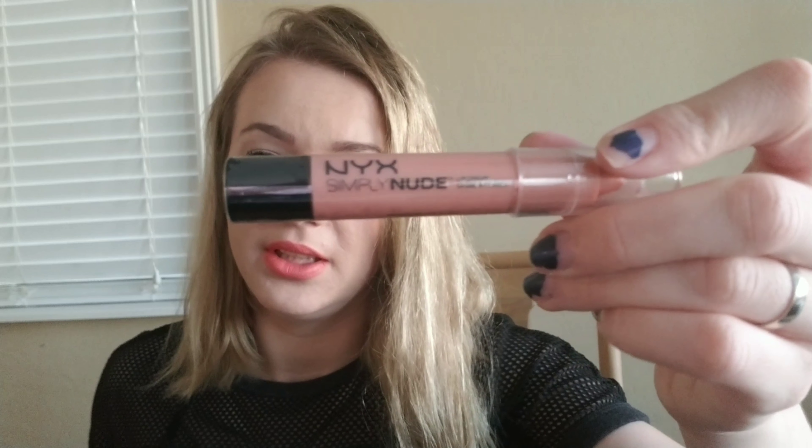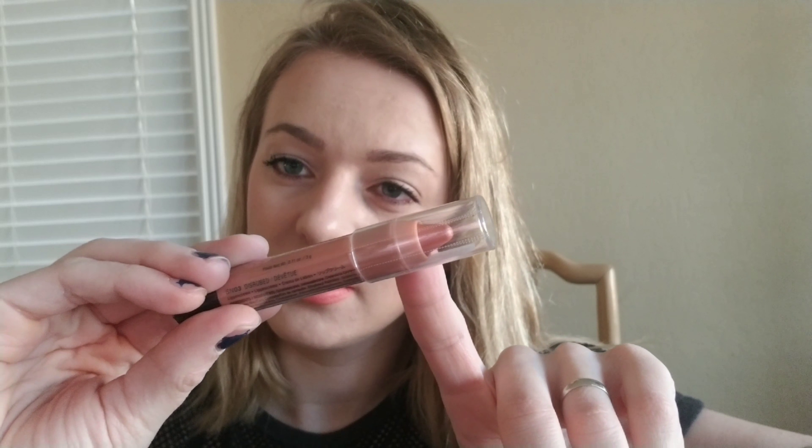Oh, I forgot to show this one — this one's number five, it doesn't have a name. I also got another nude and this one's number three. And that is it — that completes my haul! I cannot wait to try all these products and see how they look on me. I will see you in my next video of me trying my lip colors and testing them out.